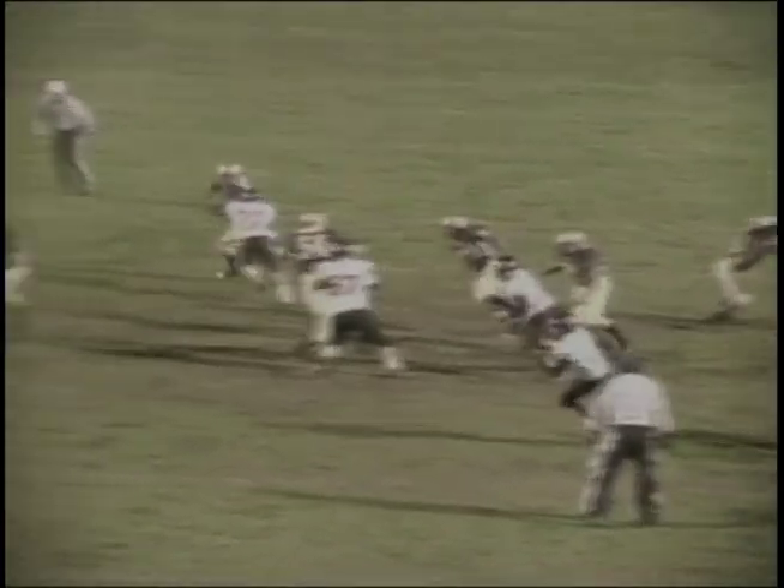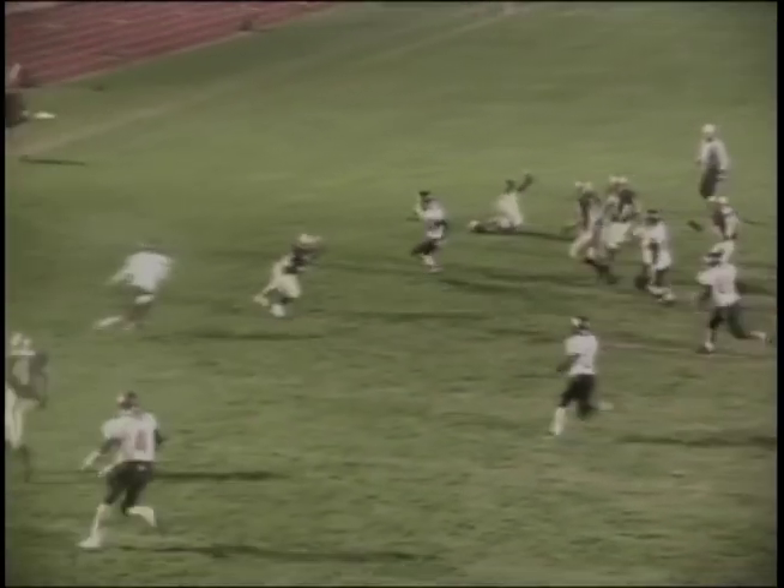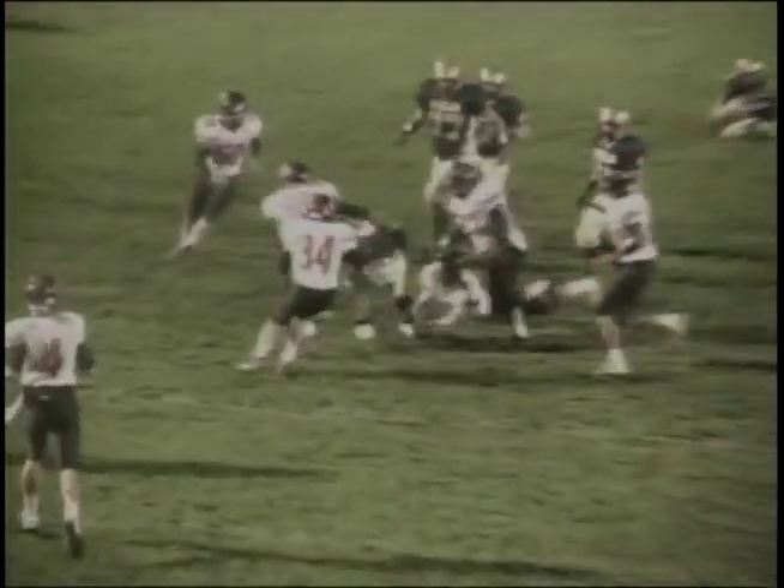Pretty good improvisation there. Number 22 for the Carroll Tigers, Taylor Berger, really chased him down from the back side, and Jacobson did well just to get rid of it.